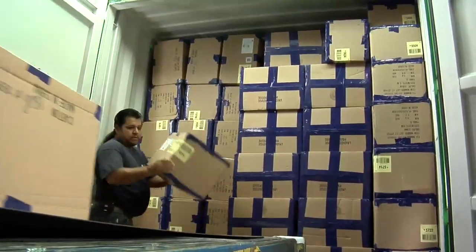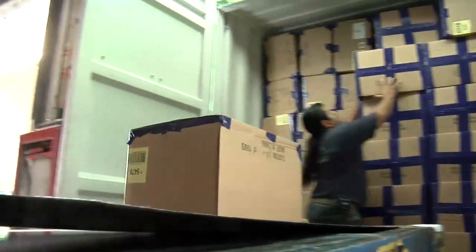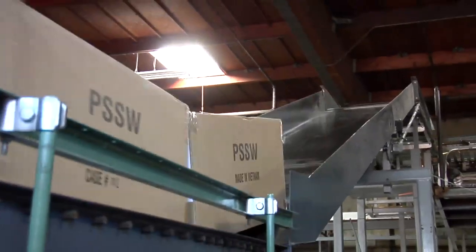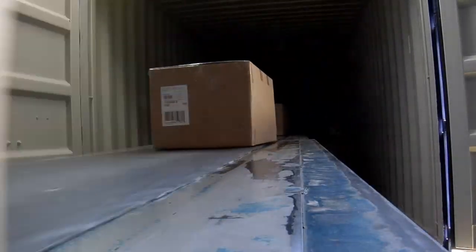Welcome back to Pulse of the Port. Ability Trimodal Transportation Services has 650,000 square feet of warehouse space and processes about 100 containers every day, loading and unloading goods of almost every shape, size, and type, and redirecting items all over the country.